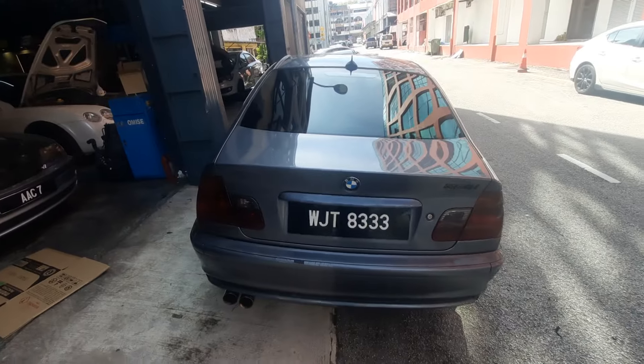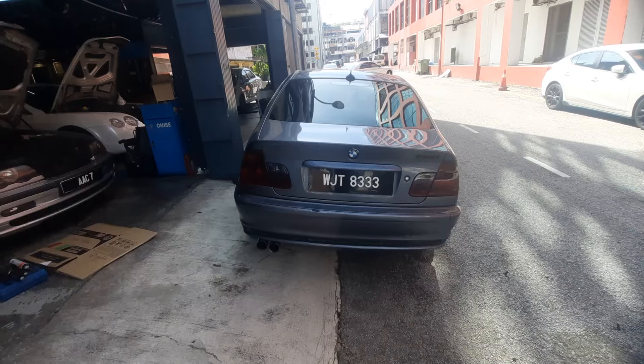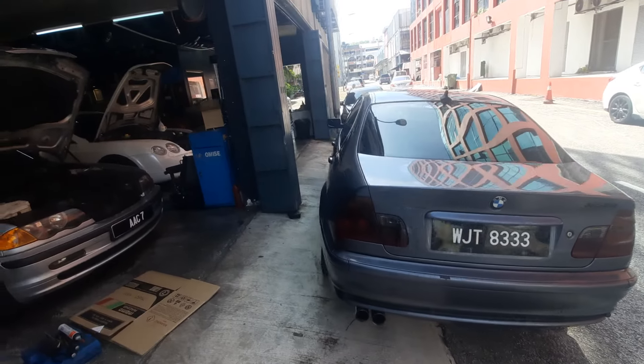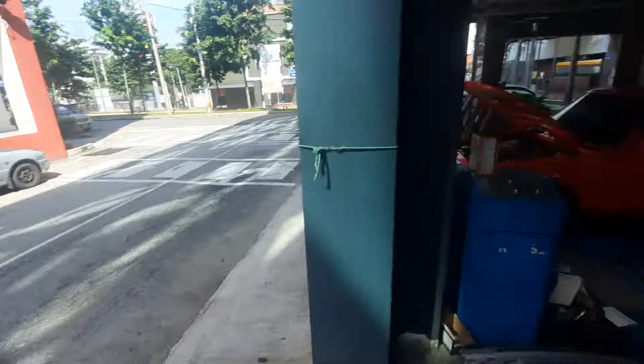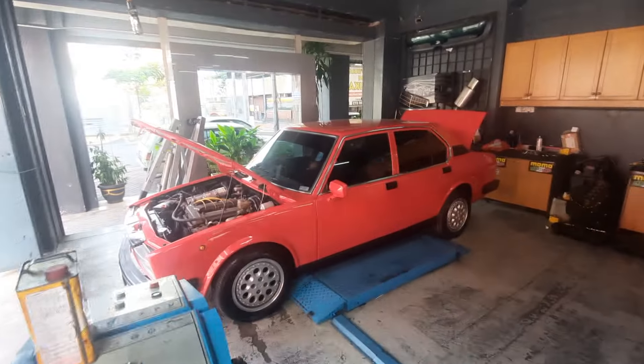So I'm going to do a full outside coat for this car, same color, because I really like this color — it actually hides dirt quite well.